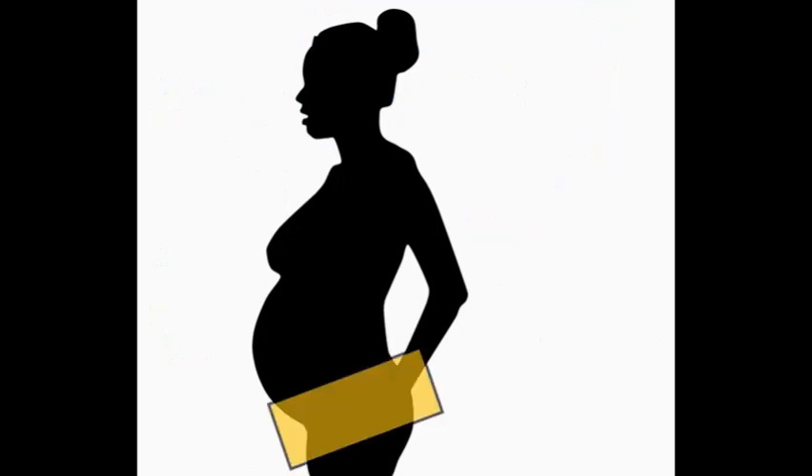Having pain whilst pregnant is very common. Some of the common places you may find that you get pain are: one in three ladies will get lower back pain whilst pregnant, and one in five will get pelvic girdle pain whilst they are pregnant, making these the most common symptoms.